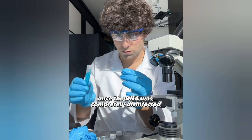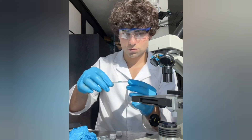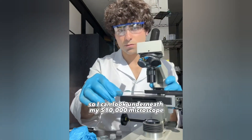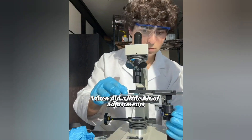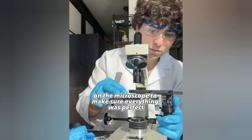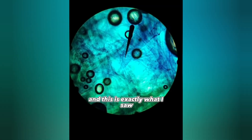Once the DNA was completely disinfected, I then took out a microscopic plate and poured some of your DNA on top of it so I could look underneath my $10,000 microscope. I then made a little bit of adjustments on the microscope to make sure everything was perfect, and looked down to see exactly what was there.